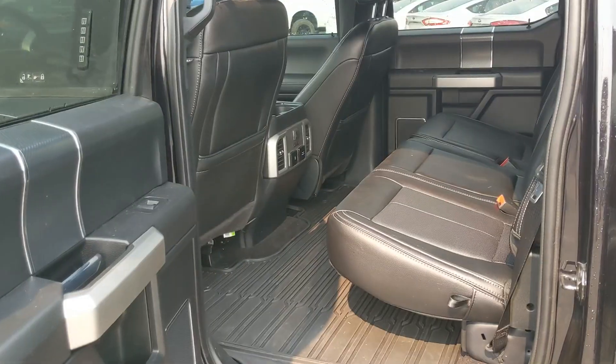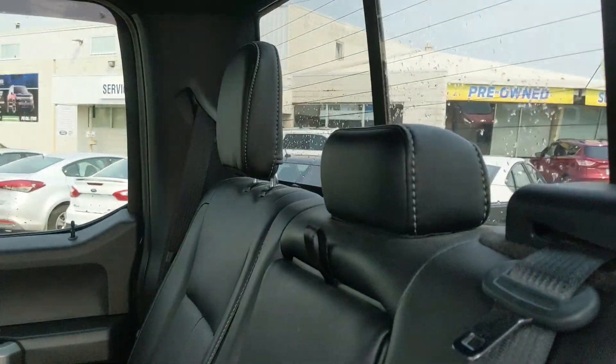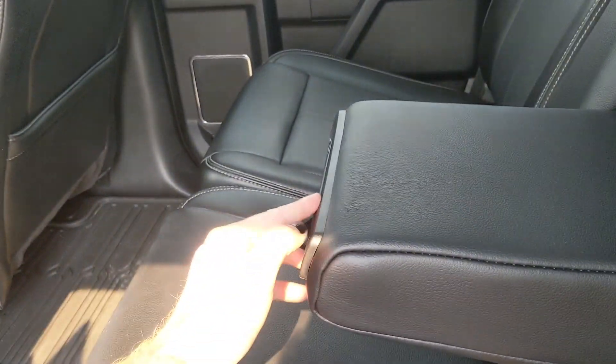But let's take a look inside. Looking into the back seat, we have comfortable seating for three with a full leather interior that can be lifted up and out of the way to accommodate any other cargo. And in the middle, you have fold-out armrests with two cup holders.